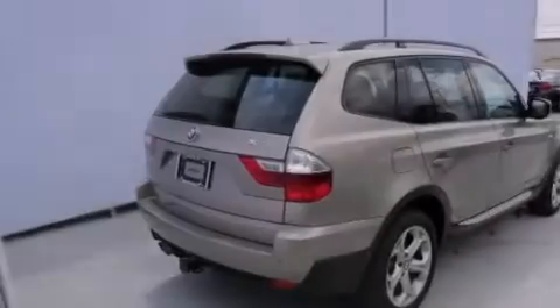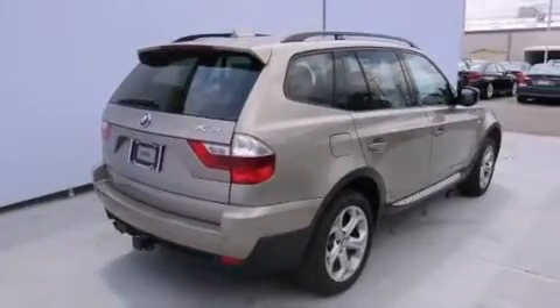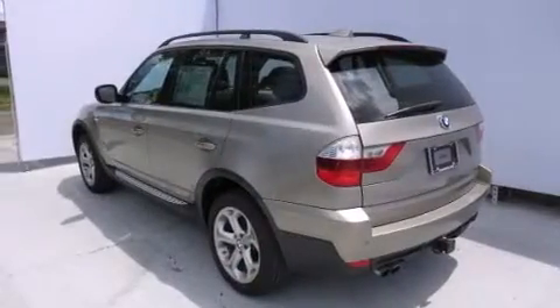X-Drive and the heated seats can warm you up in seconds, keeping you and your passengers comfortable the whole trip.